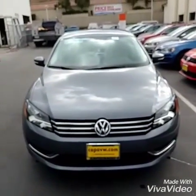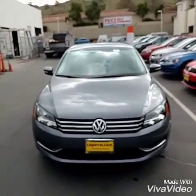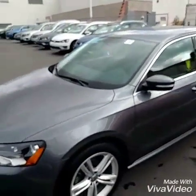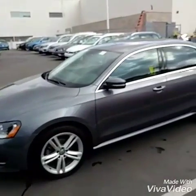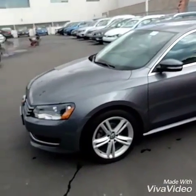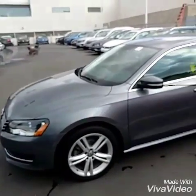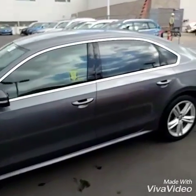Justin, here's the Passat 2015 SE in platinum gray with the black interior. I just ran it through the car wash — you can see everything on the vehicle, it's really really clean. Had a little bit of dust, couldn't have that for the video. My favorite wheels for the Volkswagen: the 18-inch wheels.